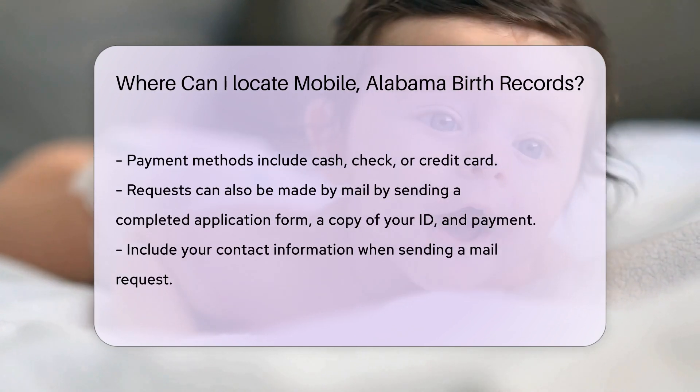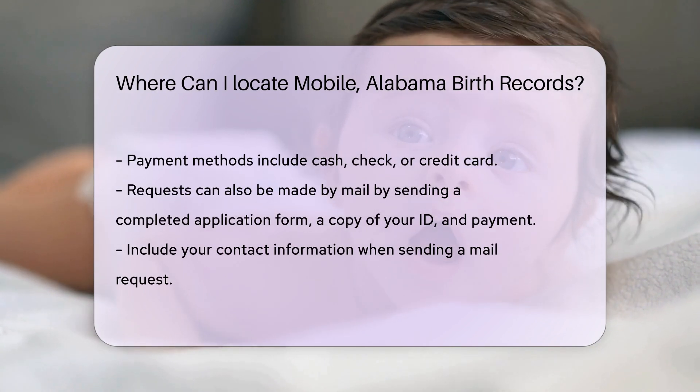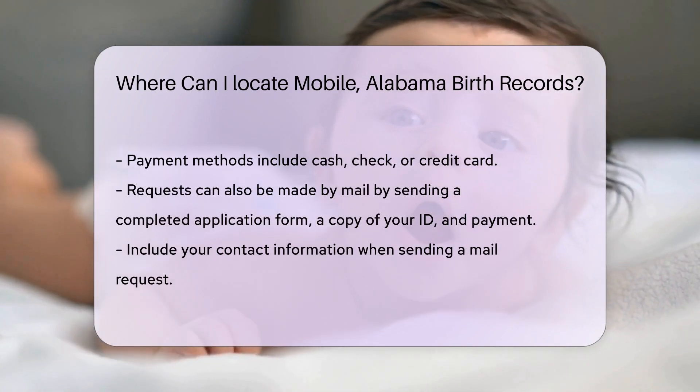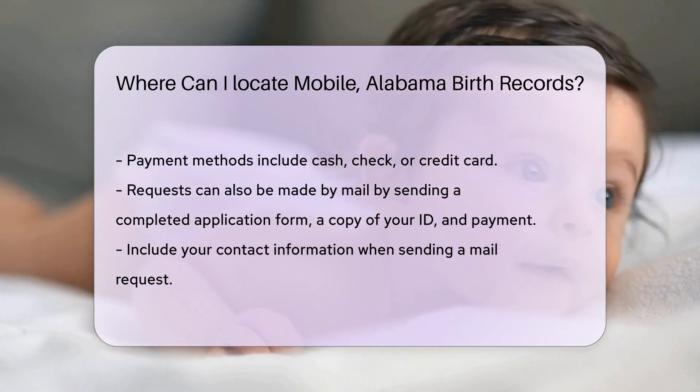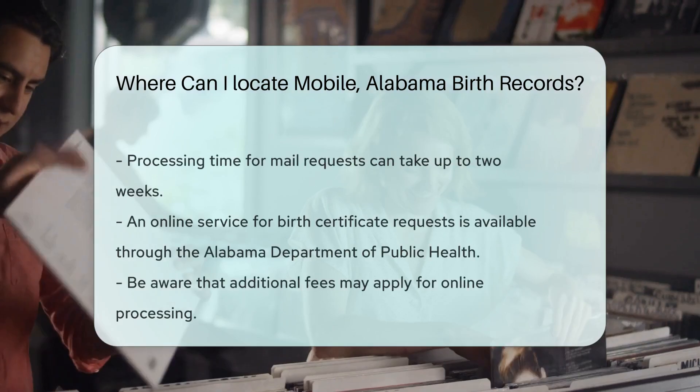If you prefer to request the record by mail, you can send a completed application form along with a copy of your ID and payment. Be sure to include your contact information. Processing time for mail requests can take up to two weeks, so plan accordingly.